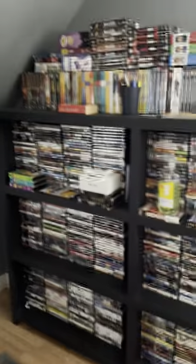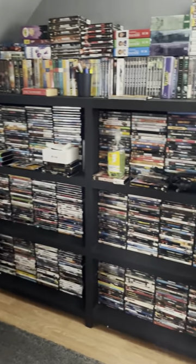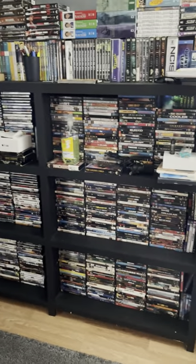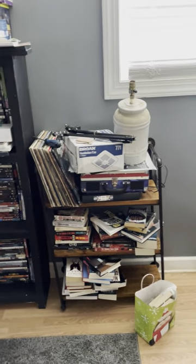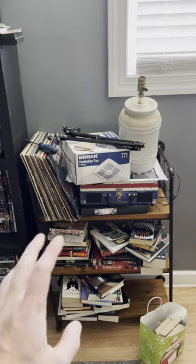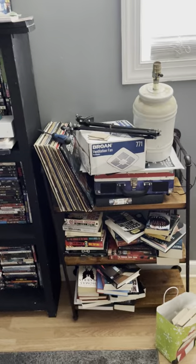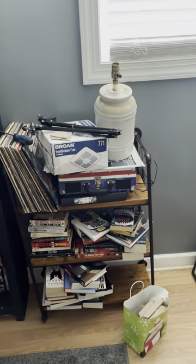If I back up to the door again, this is the entire main DVD shelf. I think it holds about 600. And if I move to the right, there's my vinyls right there, a vinyl player, and below that is books, which I have to fix up and look pretty. I need to get a little bookshelf, so I have to fix that.